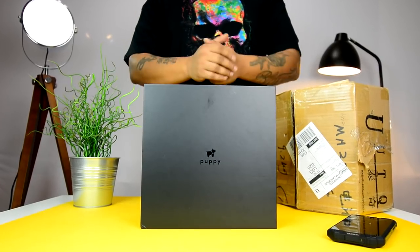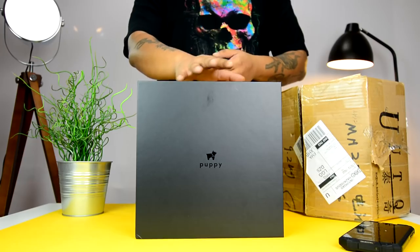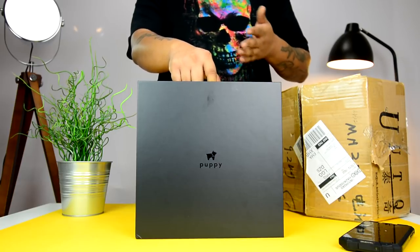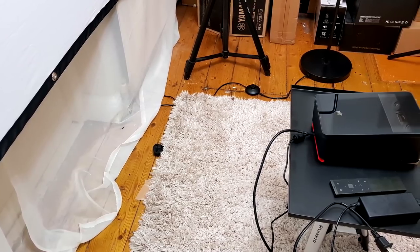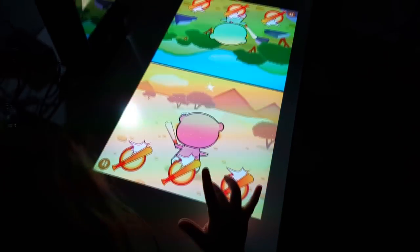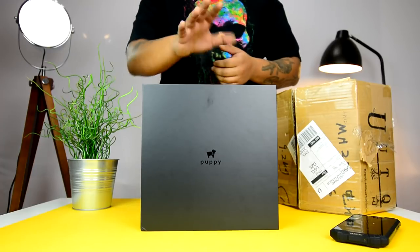The team behind the Puppy Cube actually specializes in the field of robotics. They're called Puppy Robot, hence the name Puppy Cube. They set out to create a lightweight ultra short throw projector that will also turn any surface into a 10-point touchscreen interactive screen. Touchscreen projectors aren't a new concept but at this form factor it's pretty cool.